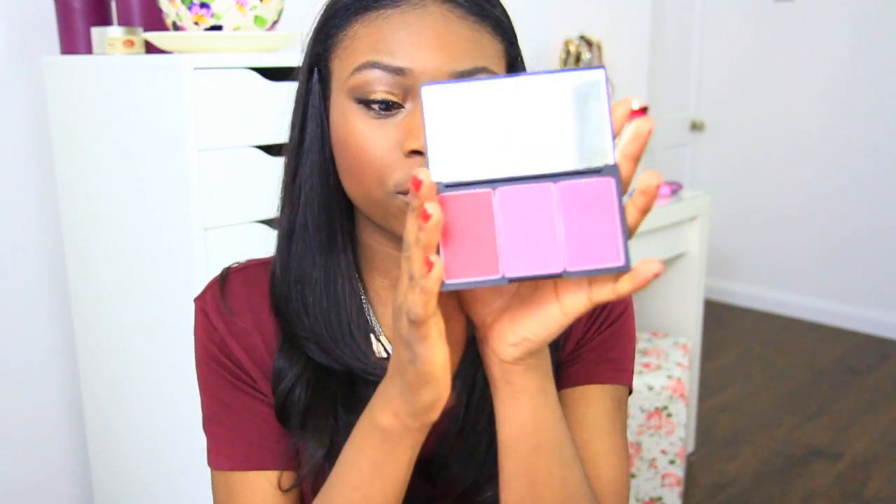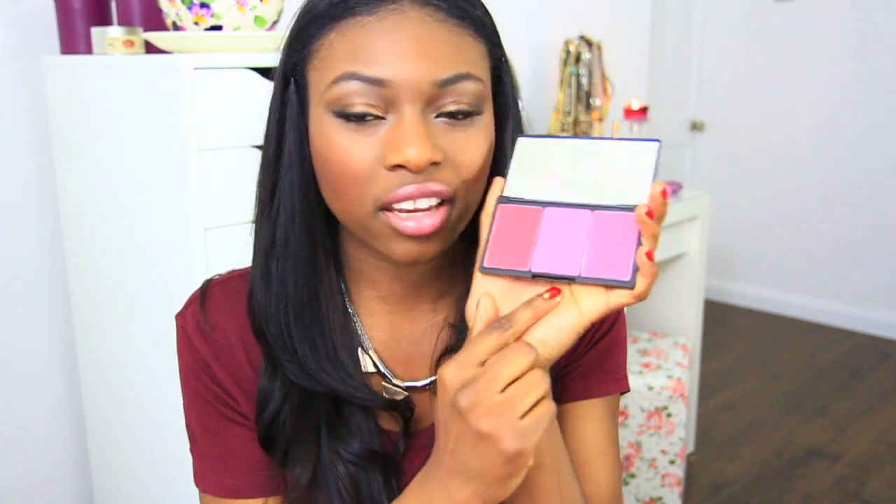Most worn blush or bronzer — I'll show you both, and they're both from Sleek. Sleek is the only drugstore brand I really like — they've got some great products. I've got this blush kit, and I use Pink Teeny and Pink Parfait. I'm wearing Pink Parfait right now. For contouring, I've got the Sleek contour kit in Dark, which I use to contour and also to highlight. I've also got the NARS Orgasmic Illuminator, which I think will be my new favourite, but I haven't worn it enough yet.